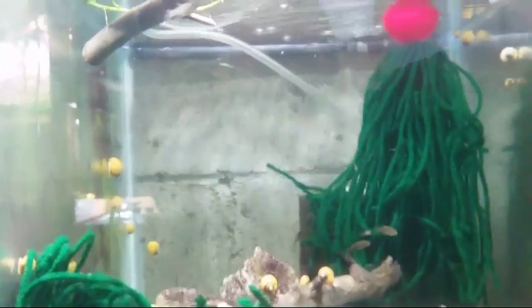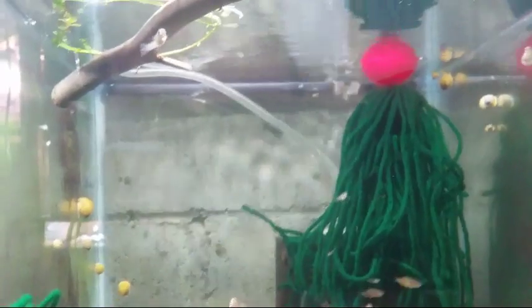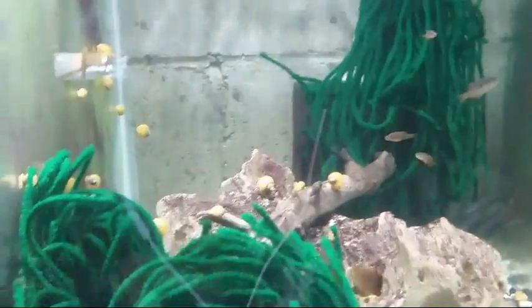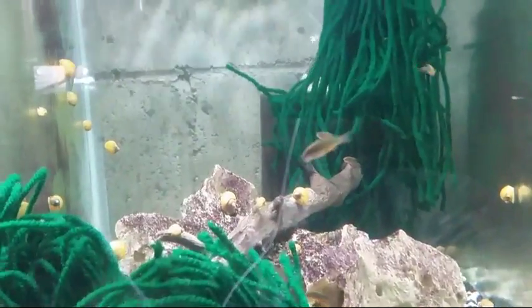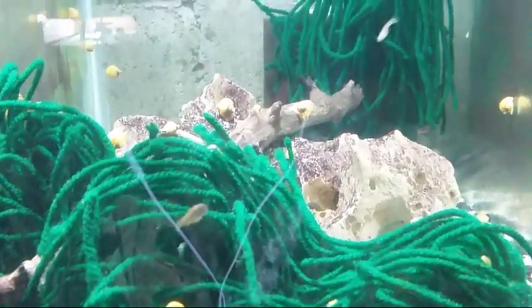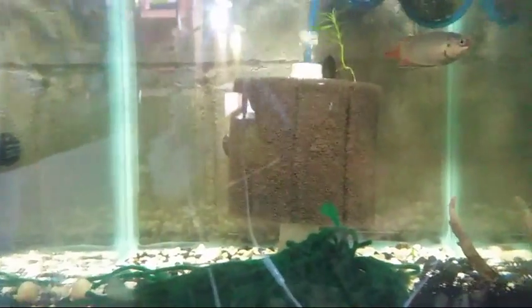We've got some spawning mops, celestial pearl danios, and some guppy grow-outs in here — males and females, some panda guppies, and you can see one starting to color up. If you want them to act as dithers to get your CPDs out and more active, throw them in with some guppies — they get along just fine. We have about 20 CPDs left, and those are also on the website. We've also got some blue paradise gourami here.